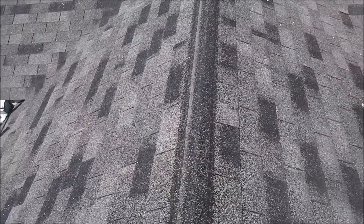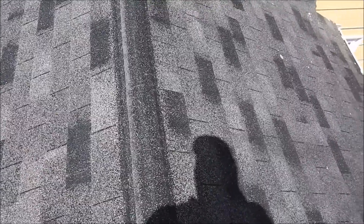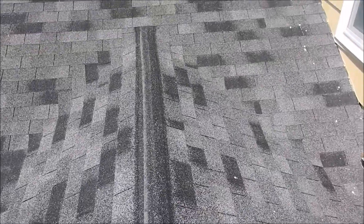Here on the lower roof, you can see they never put cap shingles on top of the ridge, and you have all these exposed nails — there are hundreds of them all over the place.